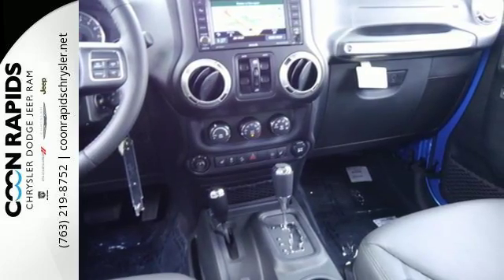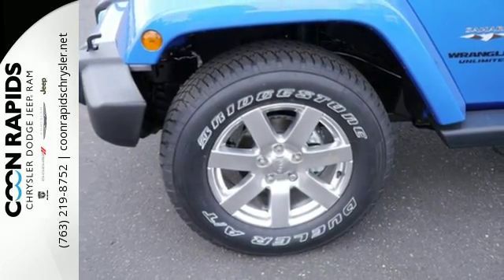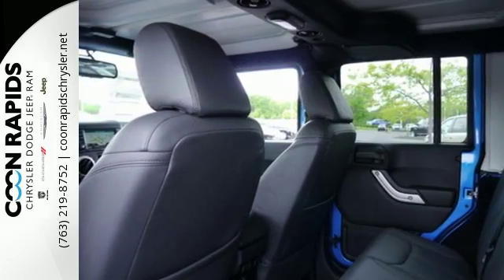Initiate the fun with a 3.6 liter V6 engine and four-wheel drive. This Jeep promotes your wild side with a tough and washable interior, with drain plugs,